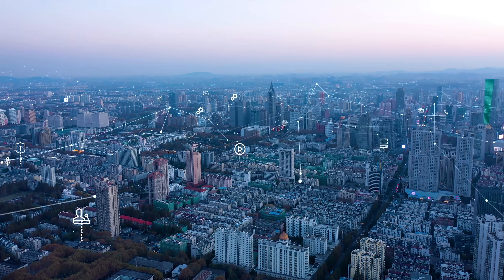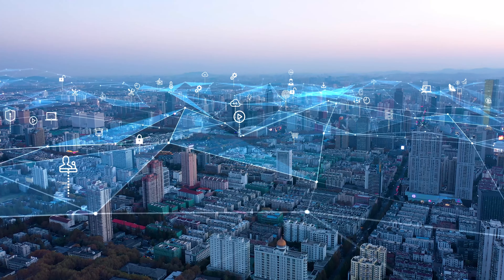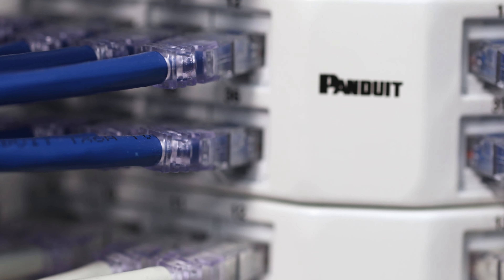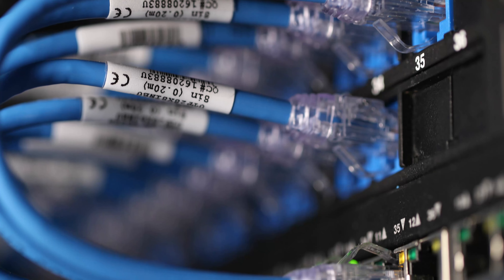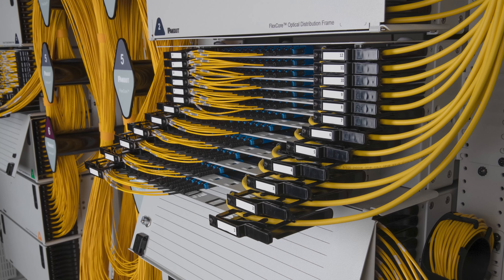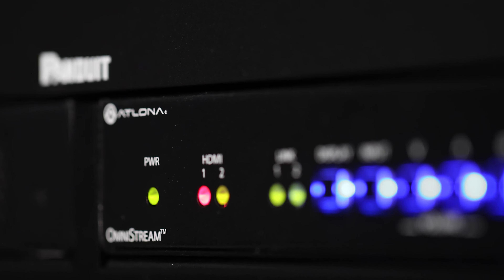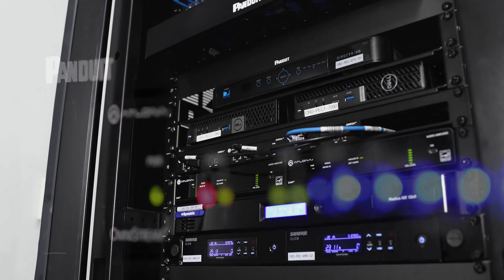In commercial real estate, tenants want buildings that offer seamless connectivity and the latest technology. Panduit, a world leader in physical infrastructure, helps you meet those demands with a broad portfolio of products that delivers consistency, reliability, and fast turnaround to meet tenant needs today and for years to come.